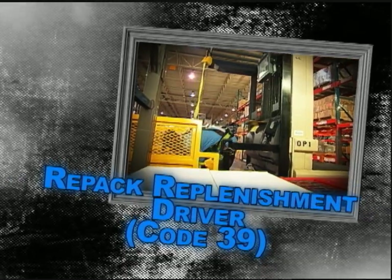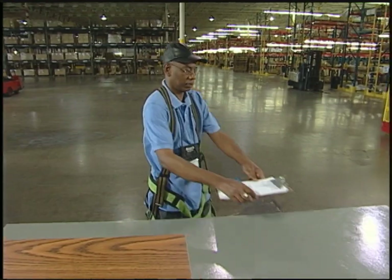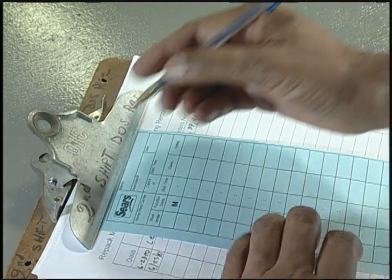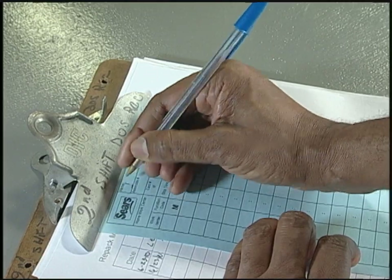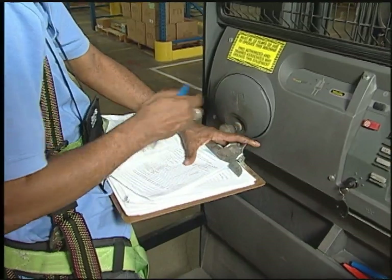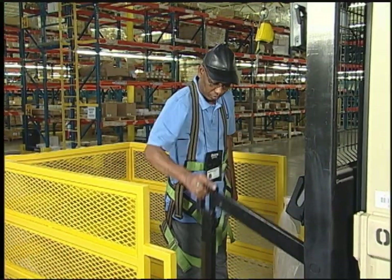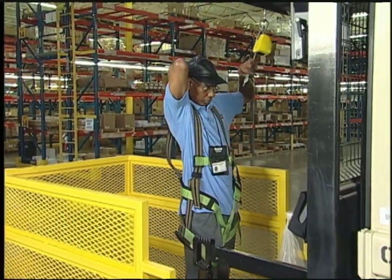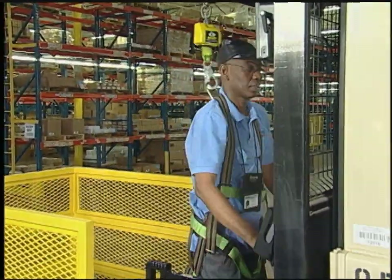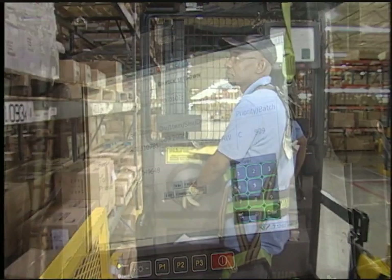Repack Replenishment Driver — Function Code 39. Let's watch ISA, a replenishment driver who only services the repack area. Start by completing the pro-rep card. After getting all his tools like tape, safety knife, harness, pick hook, and calculator, he completes the equipment inspection sheet. We make sure we follow all safety rules for equipment — a safety harness and safety handrail are required. He logs into the VRC screen to get the first location for the cartons to pick. He goes up and over to the location very quickly.